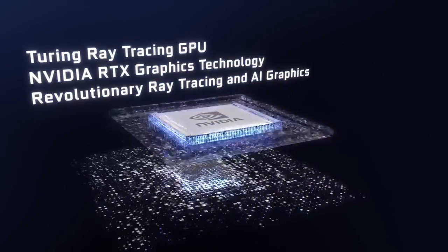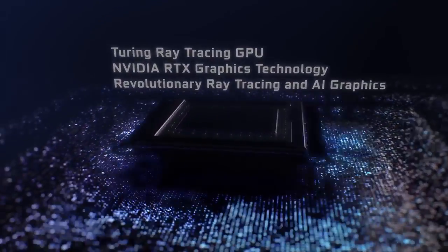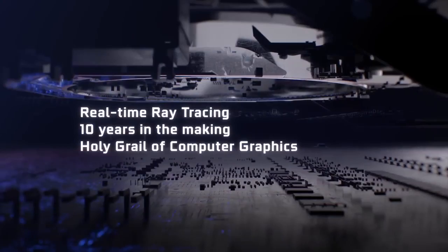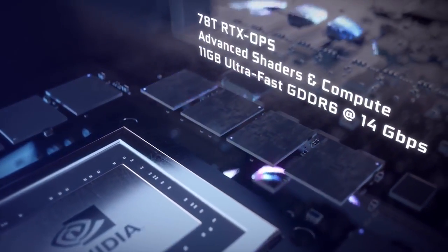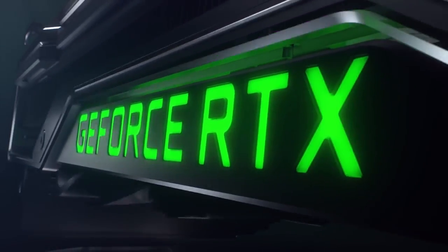The new RTX graphics cards use ray tracing technology, which we went over last week after the announcement of the Quadro lineup. NVIDIA CEO Jensen Wang said it would take 10 more years to reach full-screen high-speed ray tracing, but NVIDIA's ray tracing technology looks to speed up that process. Yesterday, the GeForce RTX 2080, 2080 Ti, and 2070 graphics cards were announced.